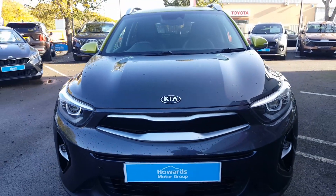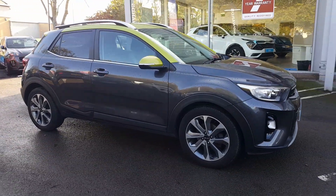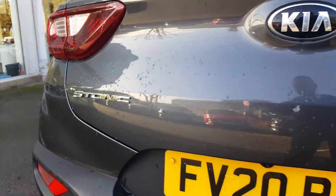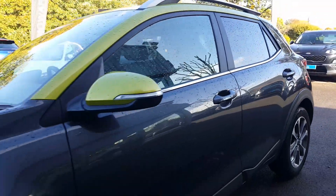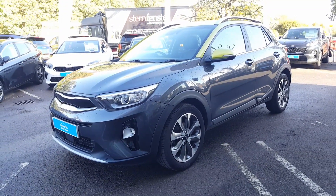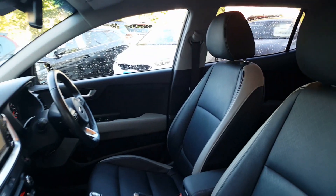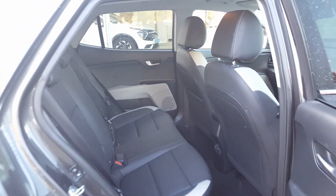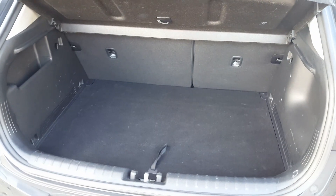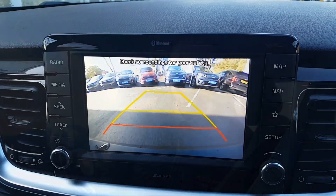So let's have a look around. Thanks for watching. If this vehicle is of interest to you, then please give us a call or make an inquiry on our website. We hope to see you soon.